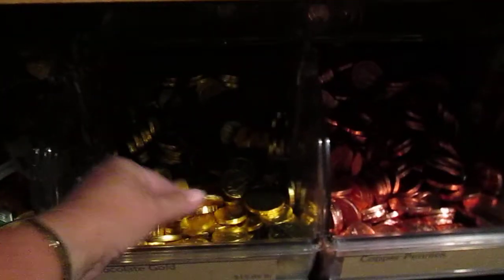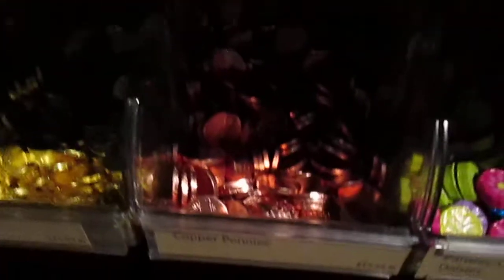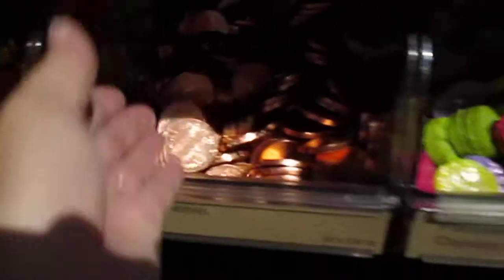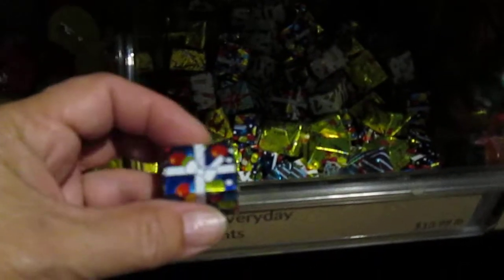Seven of them in a bag. Or you can buy them individually. They have pennies also if you want pennies — it's a penny, but it's candy. Flowers, presents. If you made a Christmas tree cookie at Christmas time, you can come buy these and set them under your Christmas tree.